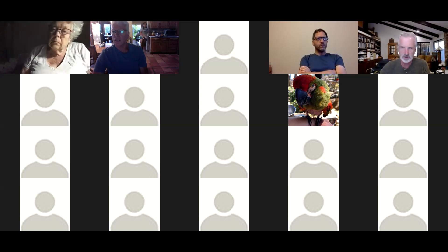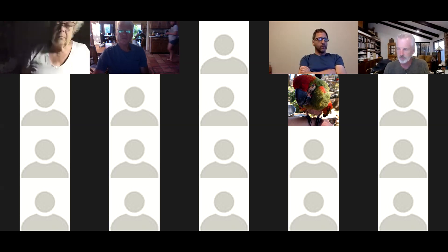Did you take care of all the business you needed to, John? Yeah, I think we're all good. Okay, good. And it looks like you are recording, so that's good as well.